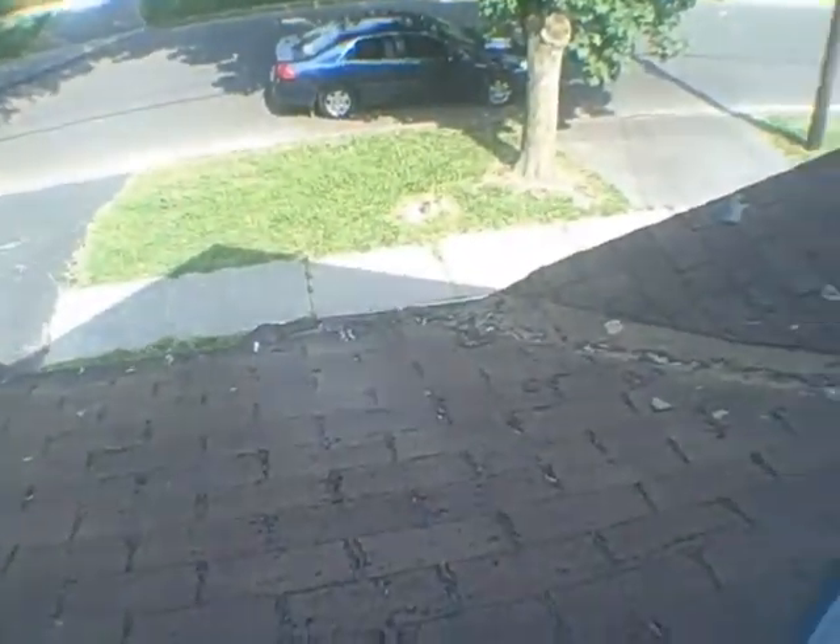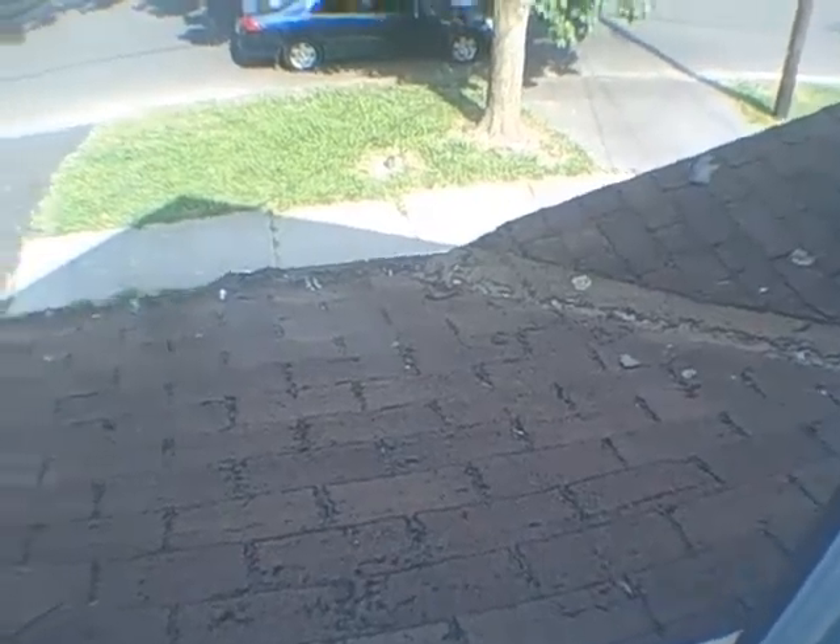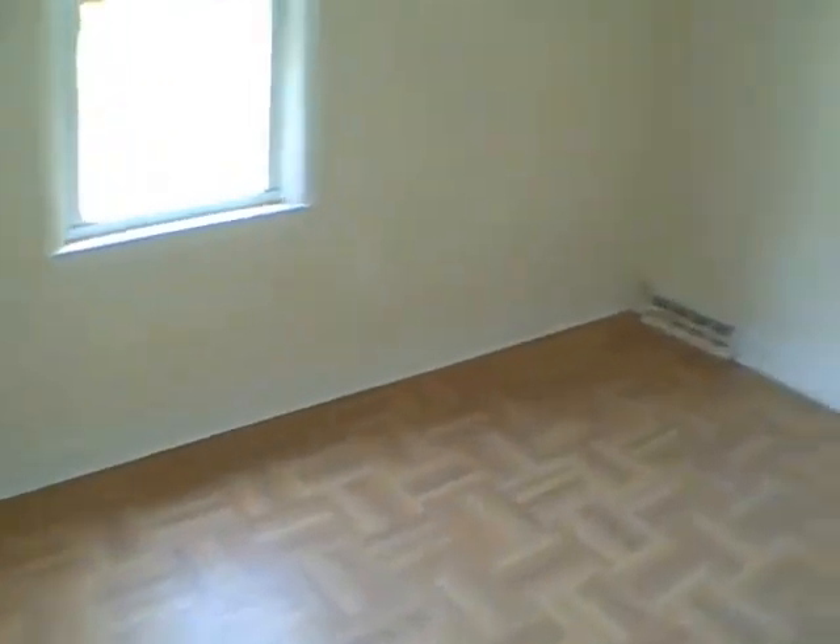Another bedroom. And here we go — needs a new roof, at least this front roof. I can't speak for the roof up top without a ladder. But we have four bedrooms, and they're on the small side.